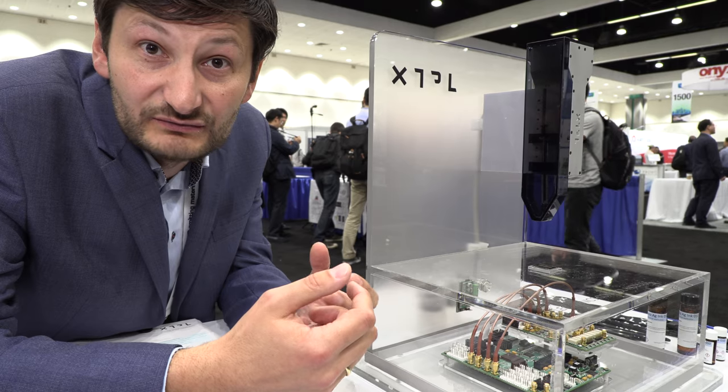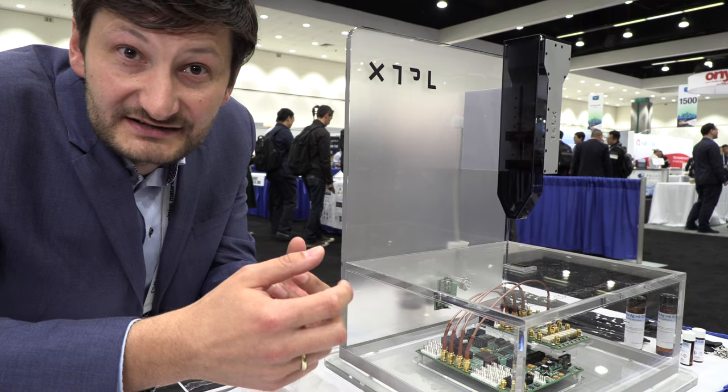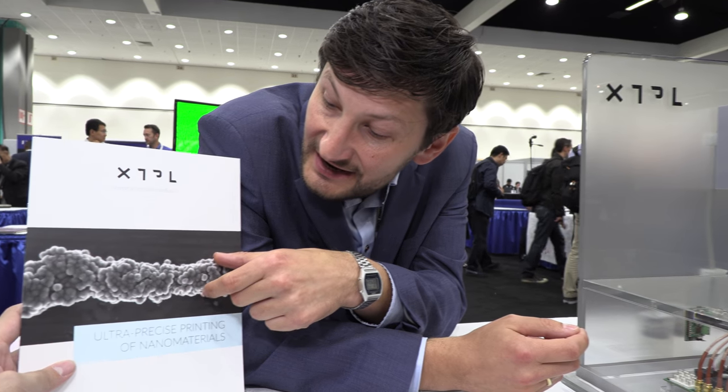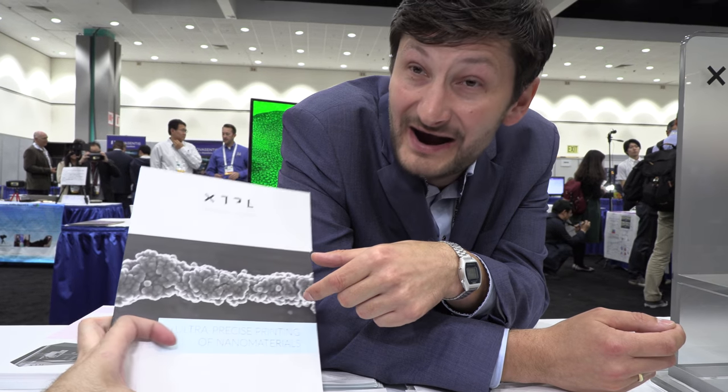It gives you a lot of value when you go to very fine structures for manufacturing parts of displays or various types of printed electronic devices. This is about 100 times thinner than a human hair — so that's about half a micrometer.